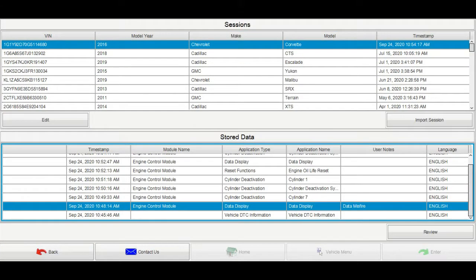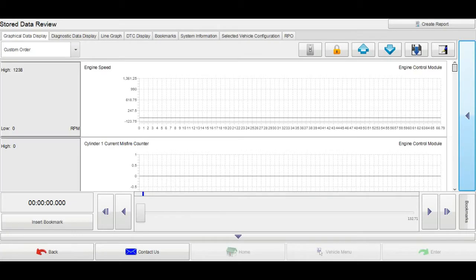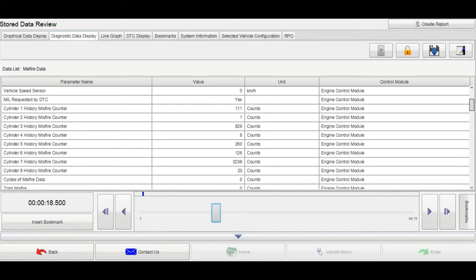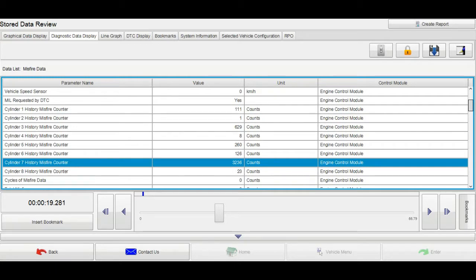Let's go back to misfire data and check which cylinder is misfiring. Looking at the history misfire counter, the most misfiring cylinder is cylinder number seven. Before I dive in, I want to check if there is any bulletin related to this concern.